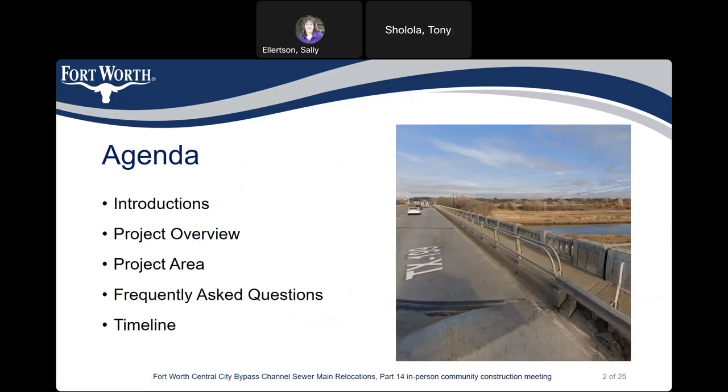We have a small agenda here, including introductions, a project overview, project area, frequently asked questions, and the project timeline.